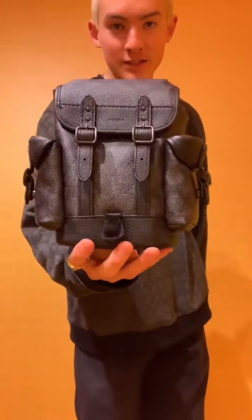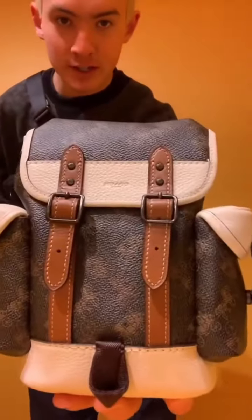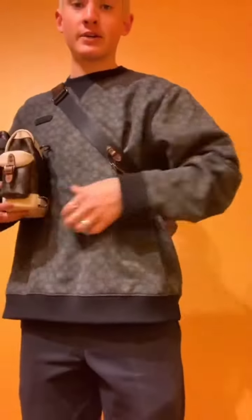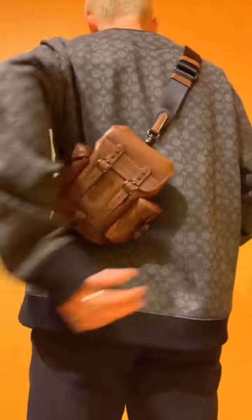I want to show you guys some new product that we just got in — they're called the Hitch 13. This one is the Signature Season Charcoal, this one is our Horse and Carriage, and then we also have the Saddle Brown one. They all come with the strap as well. I'm wearing it on the back.